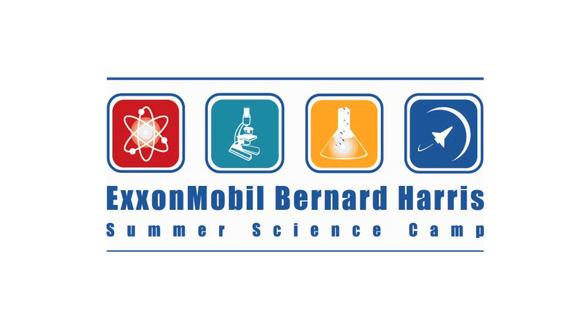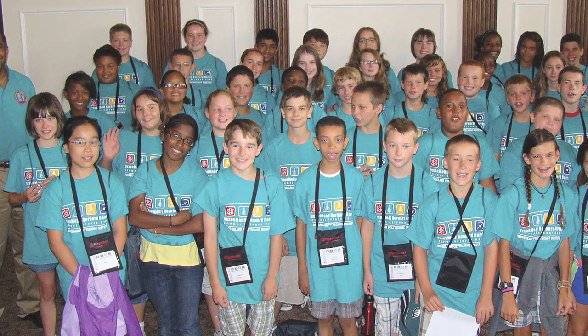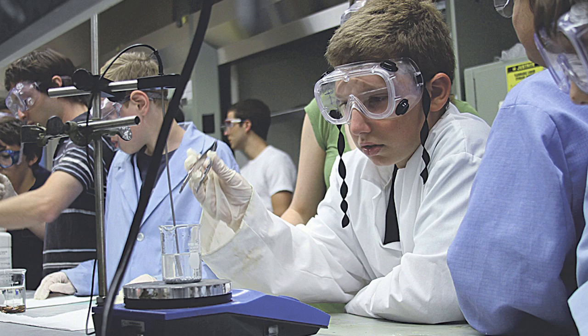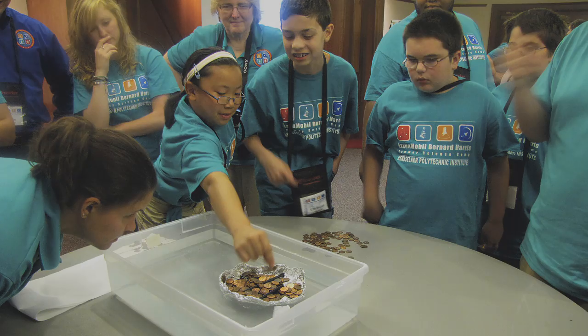Fifty area middle school students cured the summer brain drain this year with a heavy dose of science, technology, engineering, and mathematics fun at the ExxonMobil Bernard Harris Summer Science Camp hosted by Rensselaer. The hands-on program offered students an exciting way to beat the heat as they worked side-by-side with ExxonMobil engineers and Rensselaer scientists, conducting experiments, participating in highly interactive projects and demonstrations, attending classes and weekly excursions, and interacting with guest speakers. This is the fourth year that Rensselaer has had the honor of participating in this program.